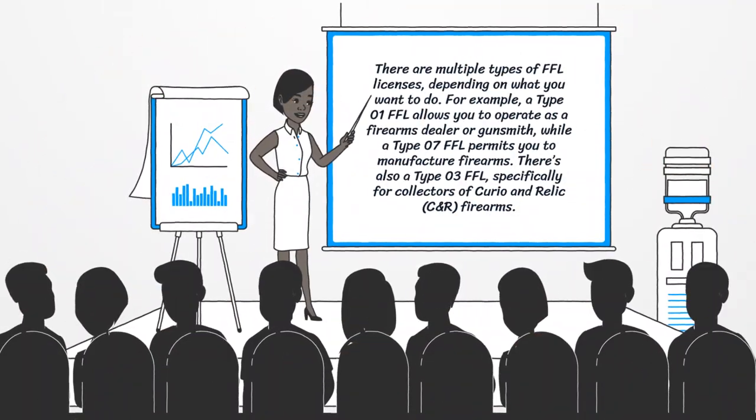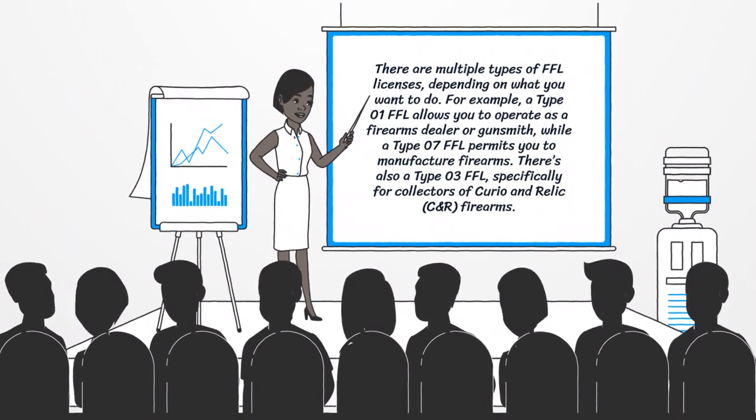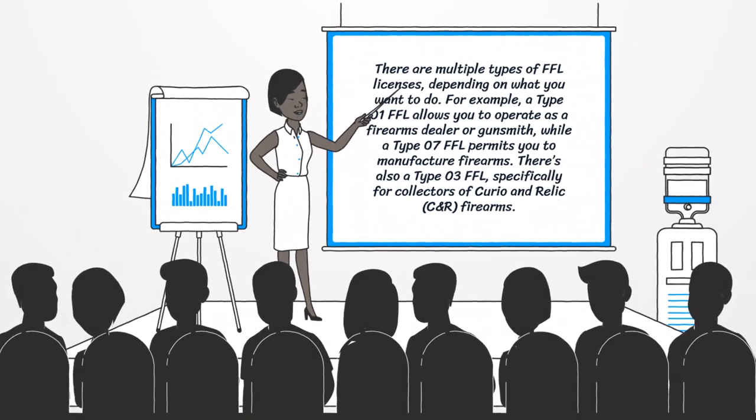There are multiple types of FFL licenses, depending on what you want to do. For example, a Type 01 FFL allows you to operate as a firearms dealer or gunsmith, while a Type 07 FFL permits you to manufacture firearms. There's also a Type 03 FFL, specifically for collectors of curio and relic firearms.